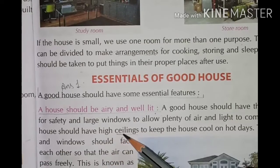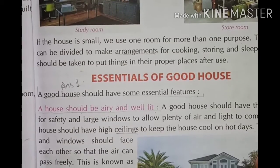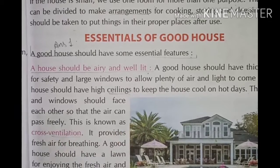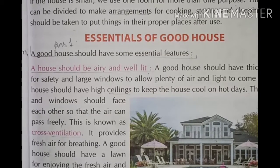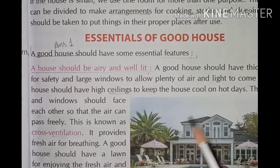The house should have high ceilings to keep the house cool on hot days. The doors and windows should face each other so that air can pass freely. This is known as cross ventilation.